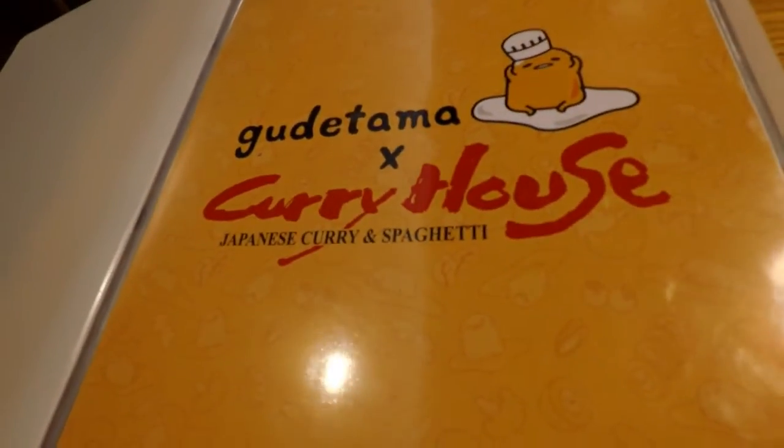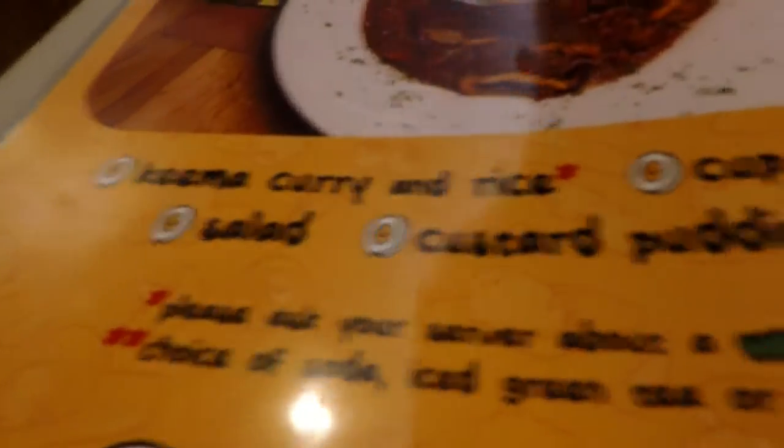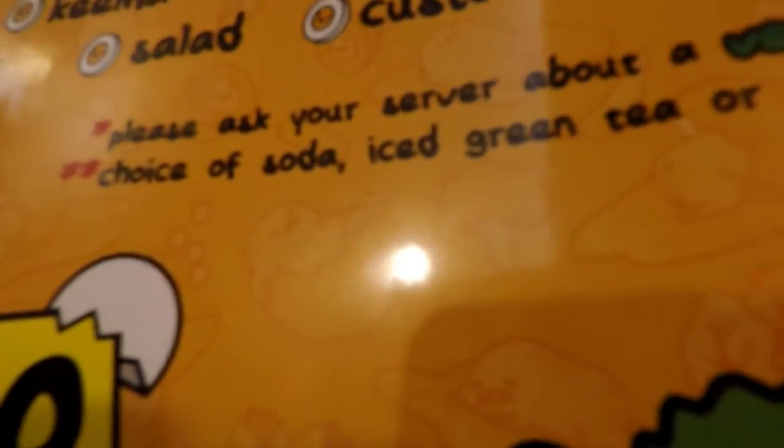So this is the Gudetama — it has Japanese curry and spaghetti. It looks like it's a limited time, from October 20th 2017 to January 20th 2018. It comes with keema curry and rice, a cup of corn soup and a salad, custard pudding, and a drink. It looks like it also gives a beanie. There's also a vegetarian option, and you can have a choice of soda, iced green tea, or a tropical iced tea. Sounds pretty good.